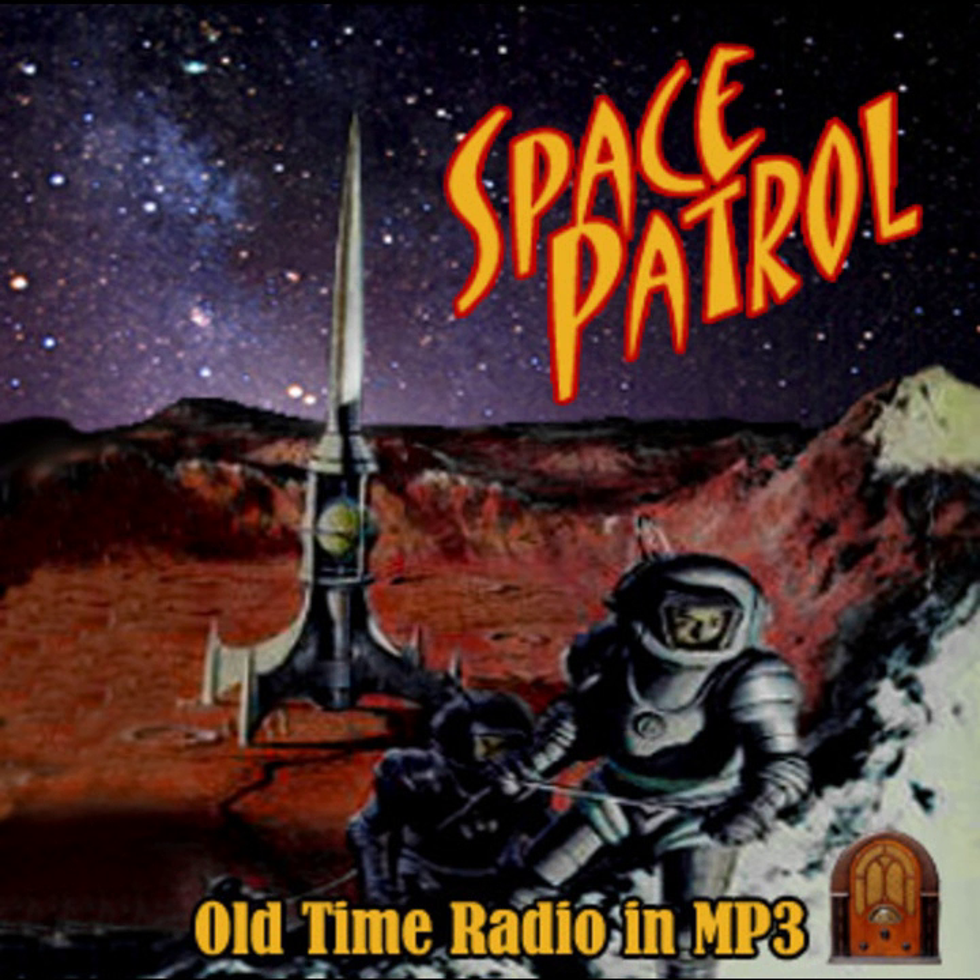In today's Space Patrol adventure, Buzz and Happy have landed on a distant continent to help 500 enslaved workers escape from a mine. Happy waits in the grounded ship while Buzz walks toward the robot-guarded mine shaft.